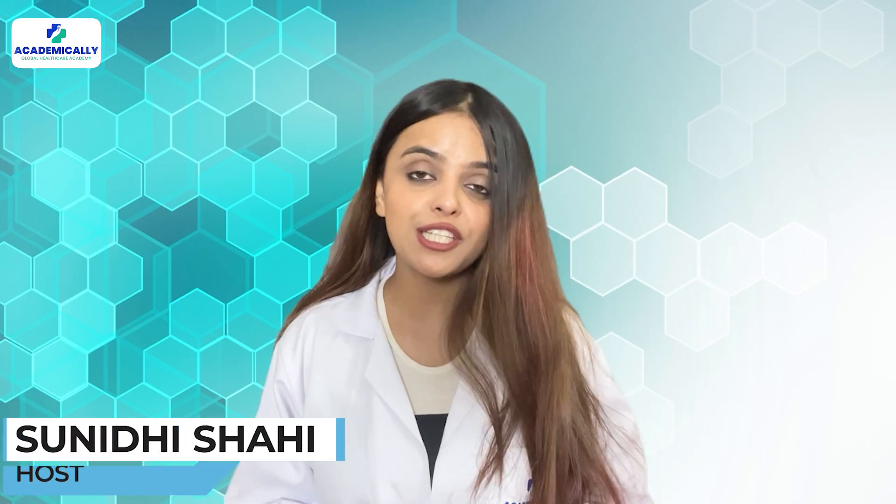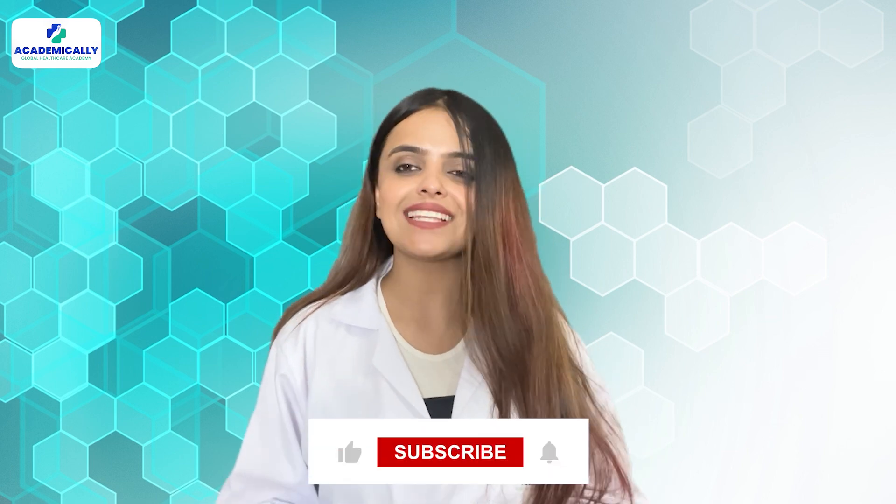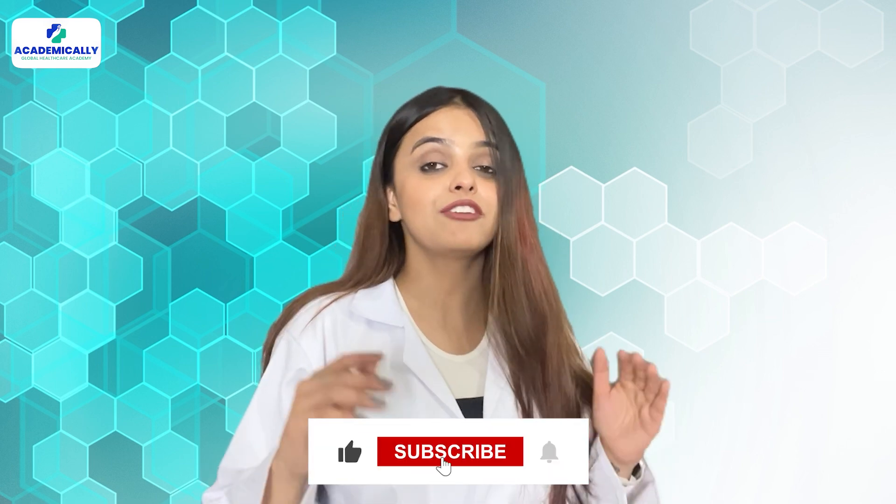Hi, I am Sunidi from Academically, and today we will be talking about the steps to become a registered pharmacist in Ireland. Are you curious? If yes, hit the subscribe button so that we will be able to create more such videos only for you.